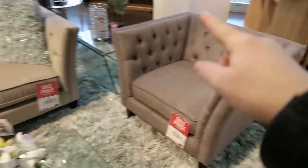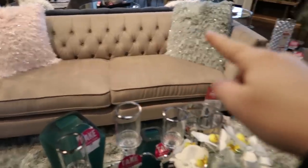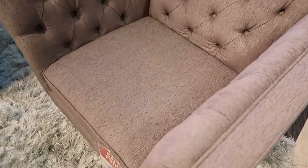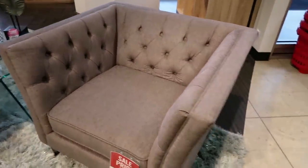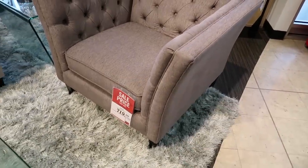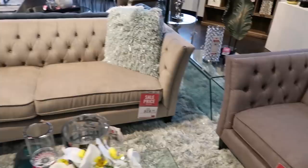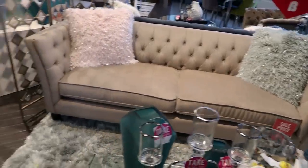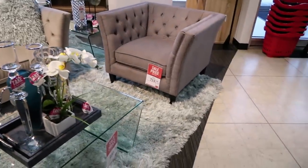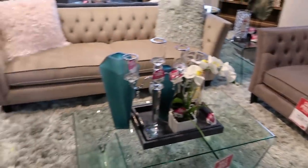This chair and this sofa here are very traditional looking. They also have a beautiful glam look, which I love, because they have tufting and they have some detail on the arms — you can see this beautiful piping here on the arms. I will leave a link to everything in the description box below if it's available online at The Brick's website.